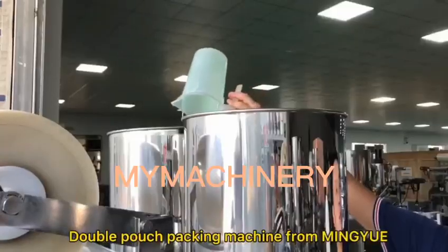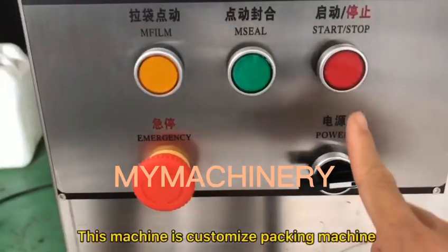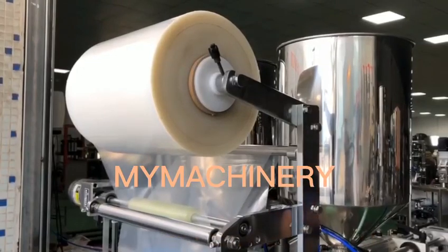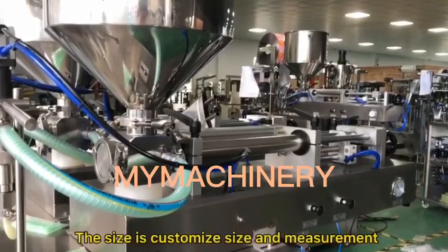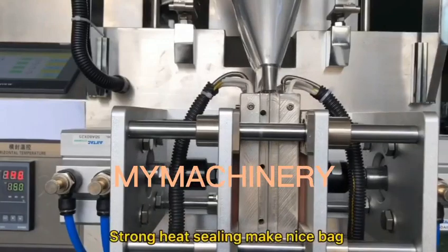Double Pouch Packing Machine from Mingyu. This machine is a customized packing machine for double pouch with pump filling system, suitable for packing honey, shampoo, cream, and lotion. The size is customized and measurement is precise. Strong heat sealing makes a nice bag.